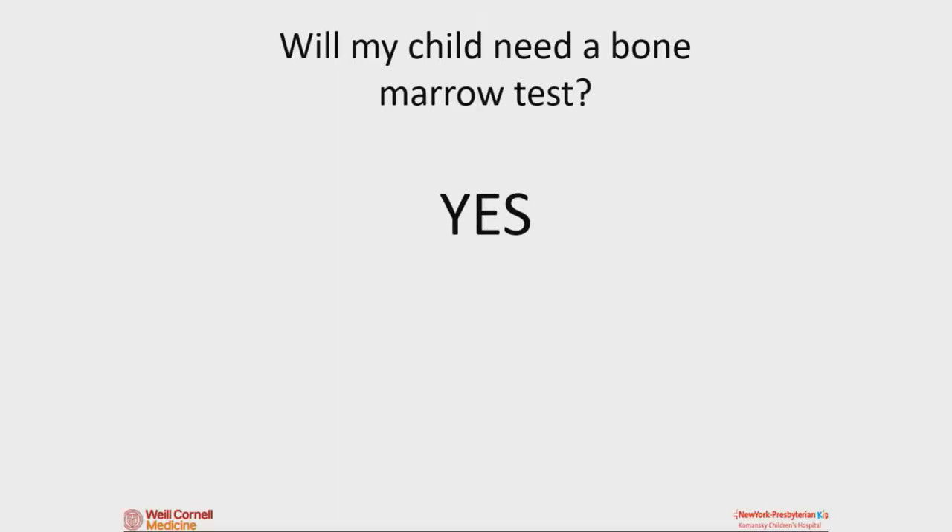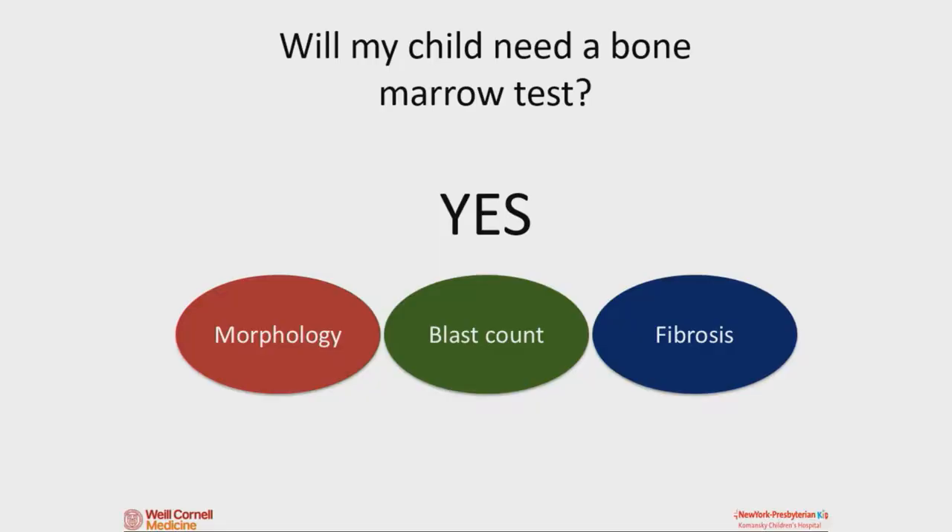A question that comes up for parents and kids a lot is: do I need a bone marrow test? My answer is yes. A bone marrow test sounds terrible, but it's really not that bad. It's important because it tells us what the cells in the bone marrow look like — remember, this is where all the cells come from. If there are too many, we need to know why. You can look for early cells called blasts, and look at the stringy fibrous tissue. It's a very benign procedure in the list of things we can do, and I encourage everyone who hasn't had one to get one.